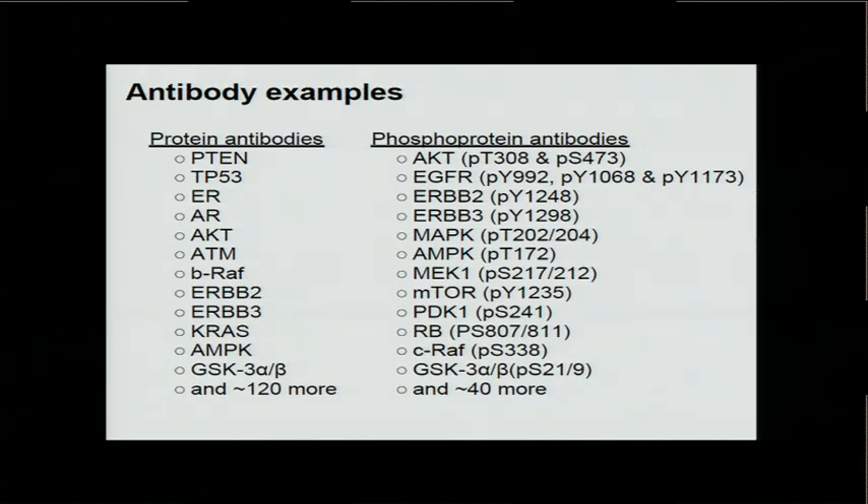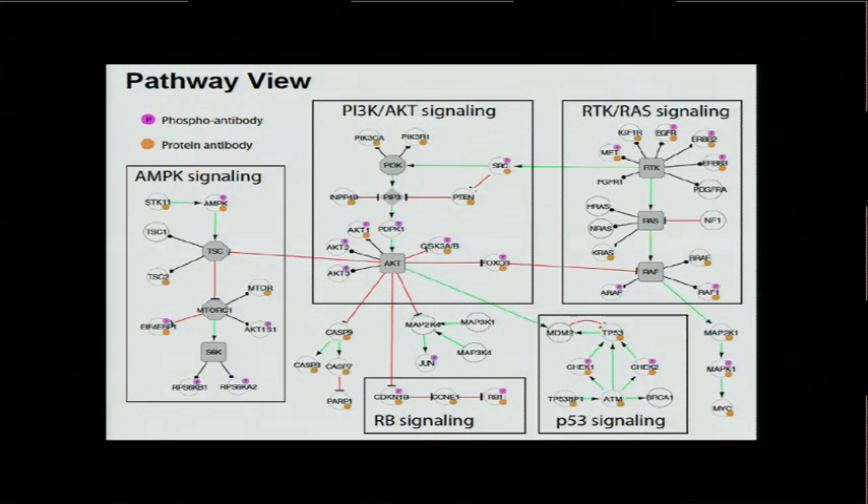Here I list a few protein antibodies, including PTEN, TP53, ER, AR, AKT, et cetera. Several genes have both protein level and phosphoprotein level measurements — for example, ERBB2, ERBB3, AKT, and MAPK. This pathway overview shows that the antibodies cover many members of important signaling pathways in cancer, with pink and orange dots indicating genes that have phospho-antibody and protein antibody, respectively.